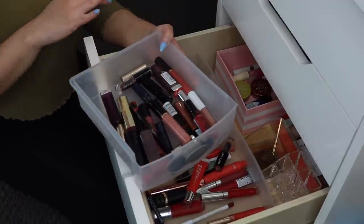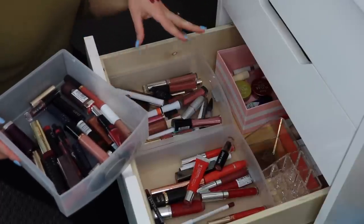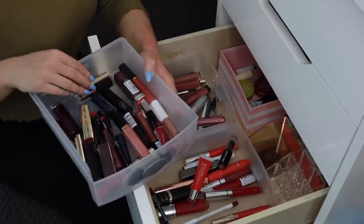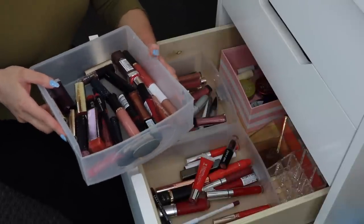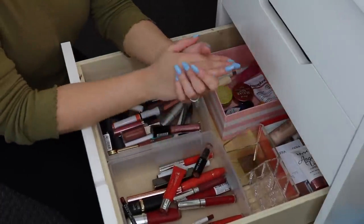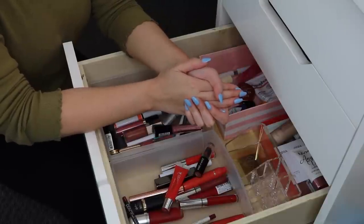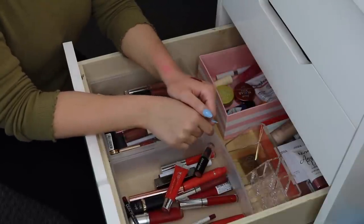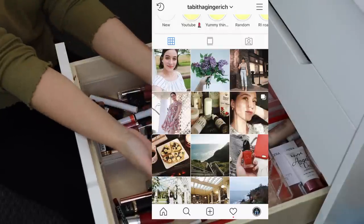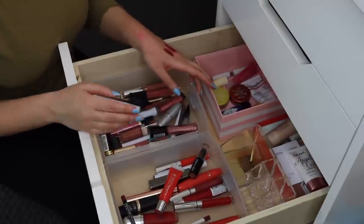These are the lip products I'm getting rid of, and these are the ones I'm keeping. I feel like I did pretty good — I got rid of at least a third of all my lip products, if not more. I definitely downsized. I have some friends who will be very happy to go through these. I really hope you guys enjoyed today's video and that it gave you some decluttering inspiration. Sorry for the length of it! I'll link my other declutters in the description box — give this a thumbs up, subscribe, and follow me on Instagram and Twitter. Thanks so much for watching!